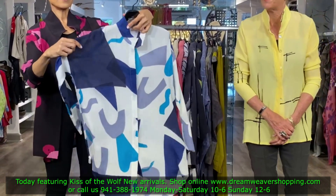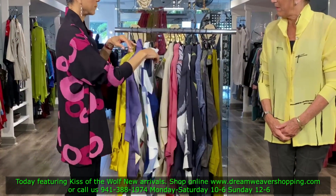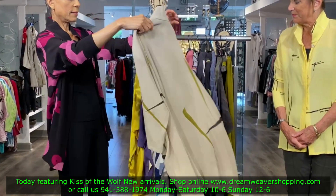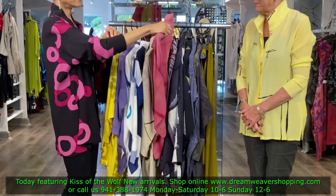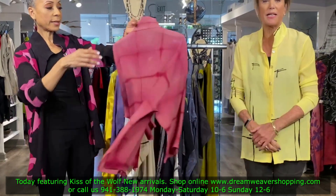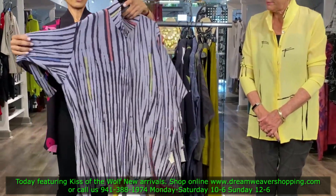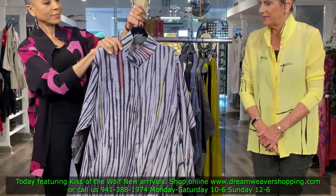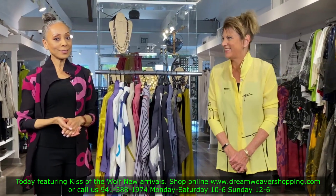You can see all the sizes and prices on dreamweavershopping.com. This piece is really pretty and would go with the pant as well. And pretty in pink — the placket top. It's pretty popular; it fits a lot of different body types. And here's another classic — this is beautiful. This is the swing black, and that is the final one. Ellie, you have a lot of nice choices to choose from!